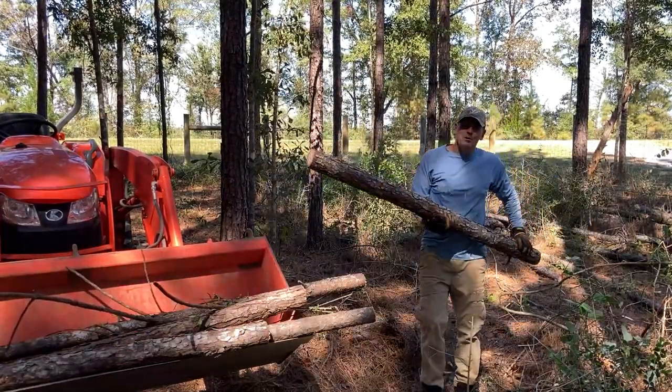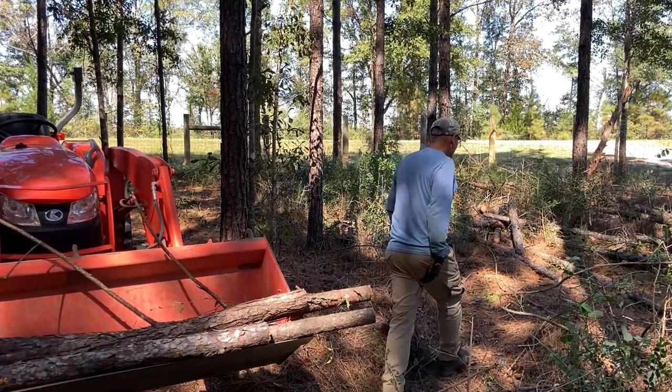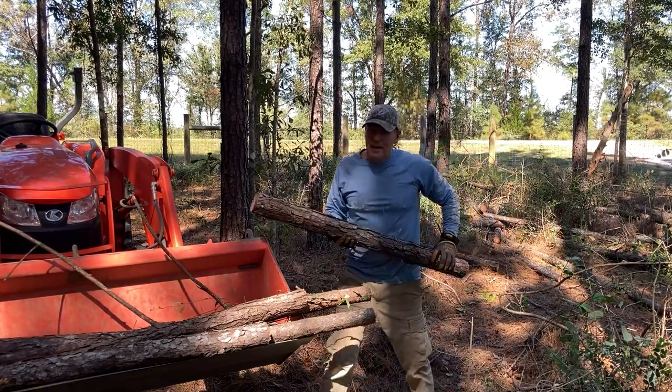I thought I cut them off so they were short enough to fit in a bucket — apparently my math was off. In the Air Force, they'd say I need recalibration.